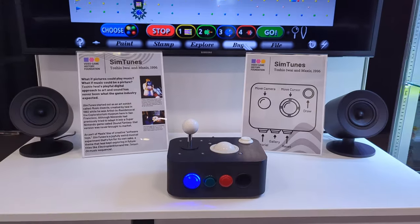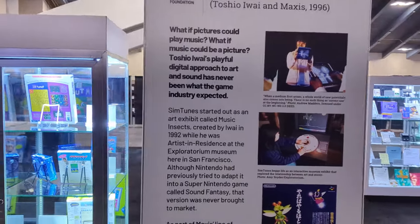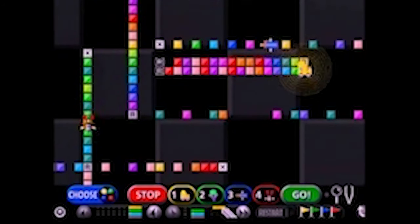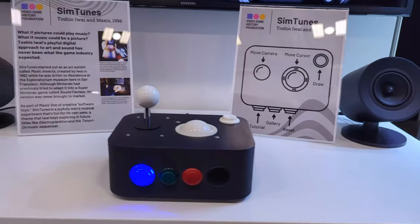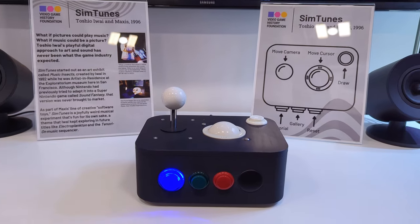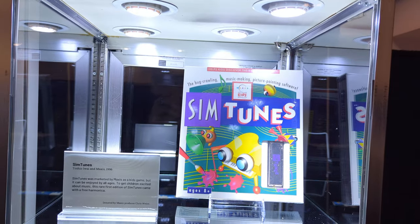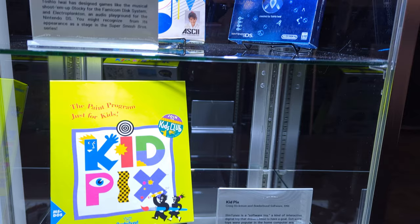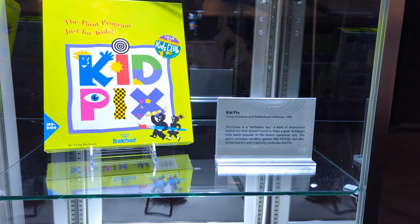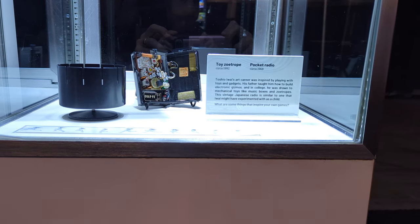The next game in the gallery is Simtunes, which was designed by Japanese installation artist Toshio Iwai. This game has an interesting history — it actually started as an installation piece at the Exploratorium here in San Francisco. It was originally licensed by Nintendo and ported to the Super NES as a game called Sound Fantasy, but that version never made it to market. After that, it ended up with Maxis, who made the home computer version we exhibited. This was my favorite of our custom controllers. We gave it a trackball like the original Exploratorium exhibit had, and a joystick to move the camera around, essentially turning a mouse and keyboard game into an arcade cabinet. The case exhibited Iwai's other commercial games, Otaki and Electroplankton. We also put in KidPix as another example of a software toy — something that skirts the edge of what one might define as a video game. We also had a bit of fun with a vintage Japanese radio and a Zoetrope, two devices that Iwai cited as influences for his interactive art.